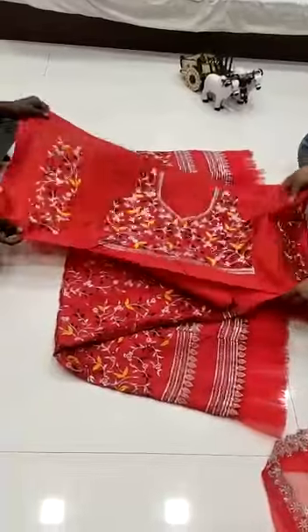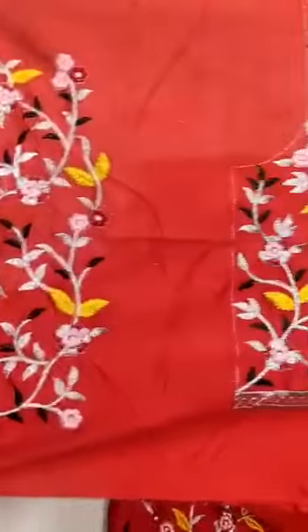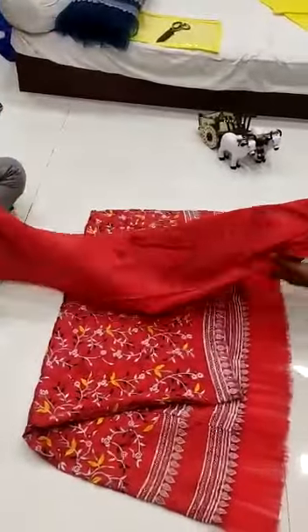Tapetta silk, heavy embroidery work. This is the blouse — see the work. These are the sleeves as well, and this is the back part of the blouse.